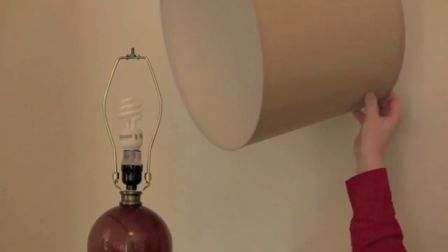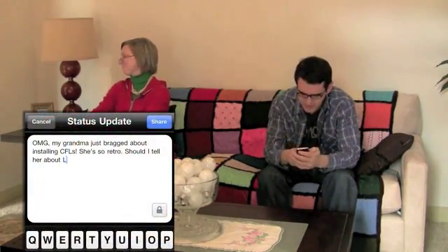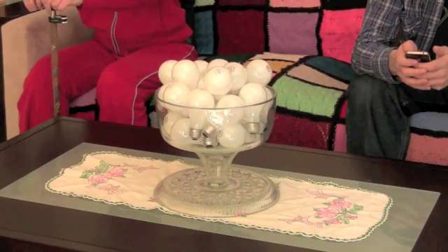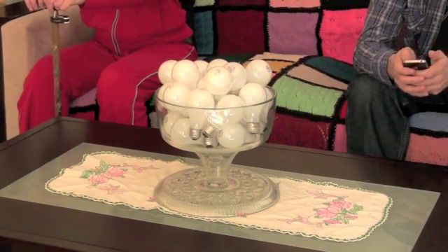CFLs! I like what you did with your old light bulbs, grandma. And I just have one of these new CFLs left. Just one more place if you don't mind helping me. It's so hard to— whoopsie!